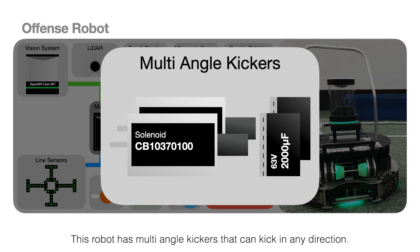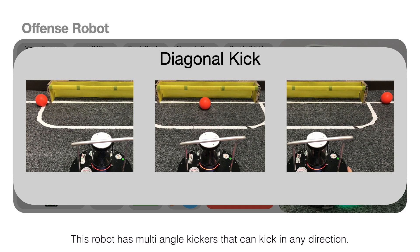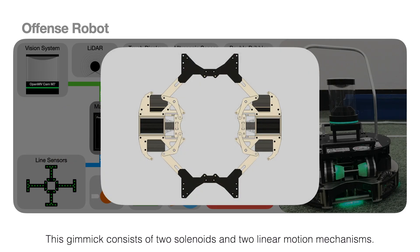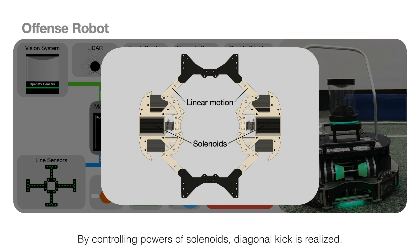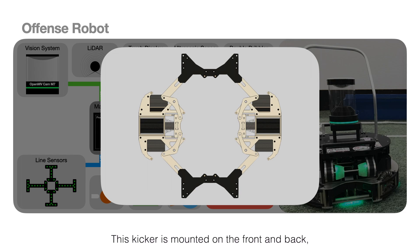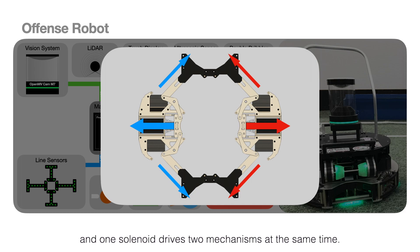This robot has multi-angle kickers that can kick in any direction. This gimmick consists of two solenoids and two linear motion mechanisms. By controlling the powers of the solenoids, diagonal kick is realized. This kicker is mounted on the front and back, and one solenoid drives two mechanisms at the same time.